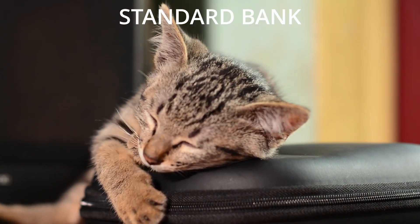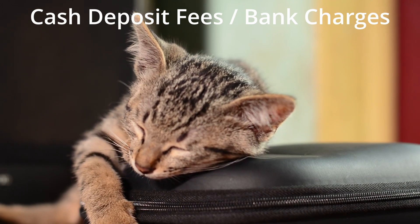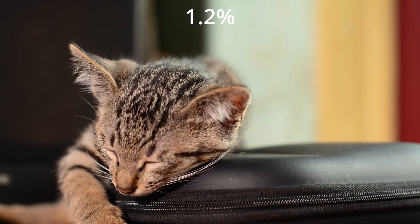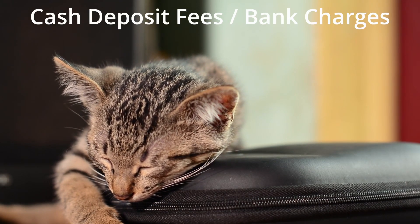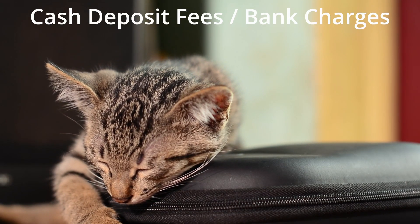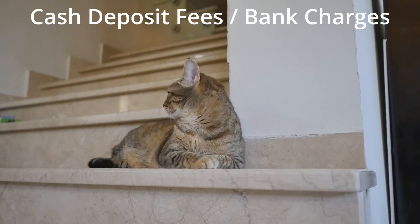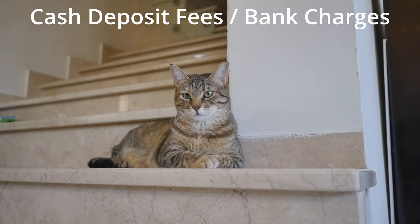Now, if you bank with Standard Bank, did you know that depending on which options you choose, your bank charges you 1.2% in bank fees when you deposit cash? Some banks also have the option to deposit directly at the ATM, which is in general cheaper than branch deposits.